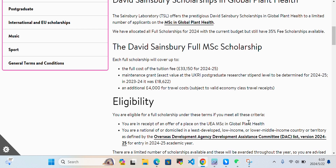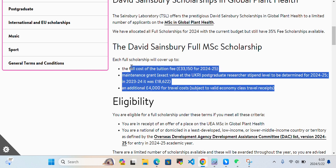Each full scholarship will cover up to the full cost of your tuition fee. It will cover your tuition fee and maintenance grant. The exact value is at the UK UKRI postgraduate research stipend level, to be determined. They also provide an 18,622 euro stipend and an additional 4,000 euro for travel costs.